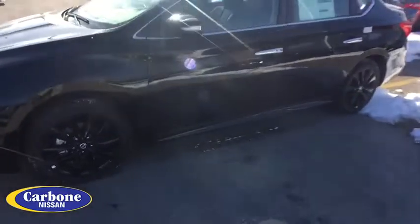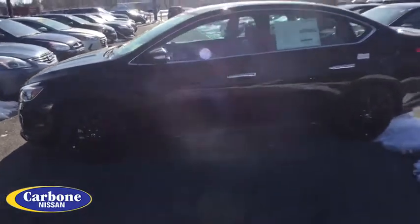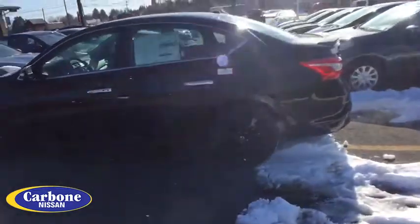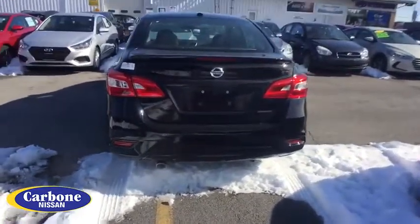Stability control, anti-lock braking system, traction control, keyless entry, backup camera, steering wheel audio controls, Bluetooth, leather-wrapped steering wheel, adjustable steering wheel, power steering.